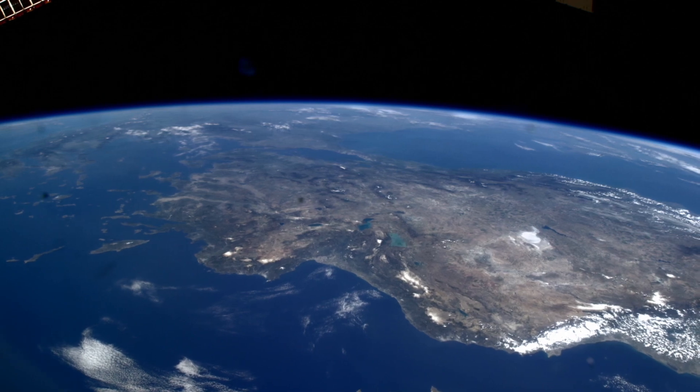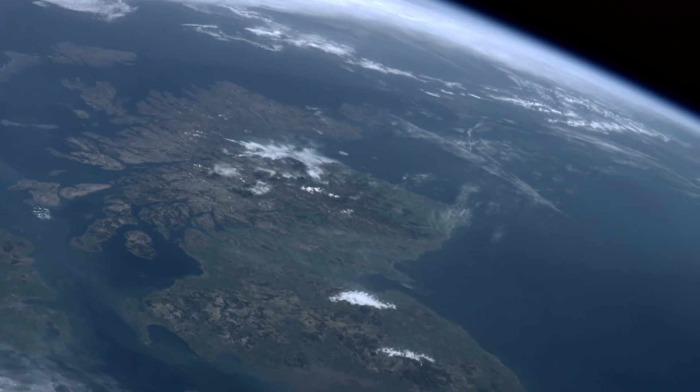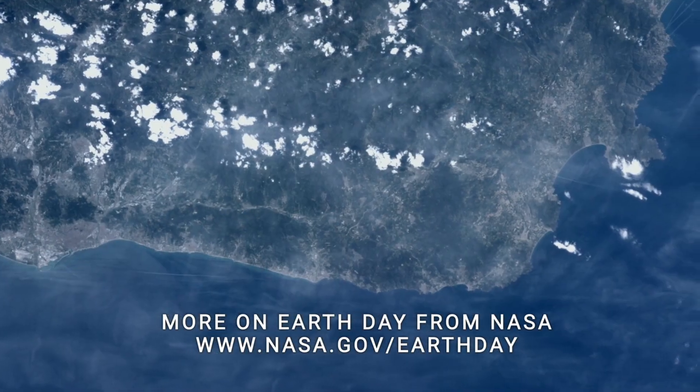April 22nd is Earth Day, an annual opportunity to collectively appreciate the wonder and beauty of our home planet. So it seems appropriate to feature an Earth-related sight you can see any time of the year when you have clear skies.